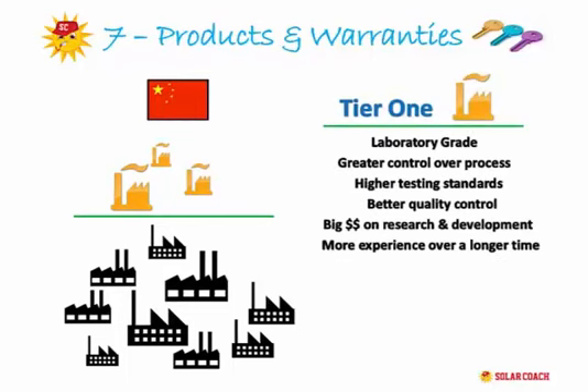Tier 1 manufacturers are generally referred to as laboratory grade manufacturers. They have much greater control of the process from raw materials through to completed product. Their quality control procedures produce a far better testing ground for long-term use. Tier 1 companies generally pour a much greater portion of revenue back into research to develop better products, use high quality equipment, and typically have decades of experience.